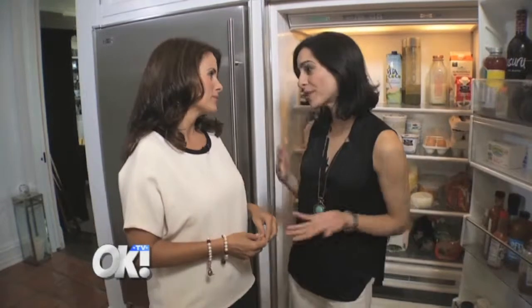Well, Lisa Oz, thank you so much for bringing us into your kitchen and home. It was very, very interesting. Absolutely, my pleasure.